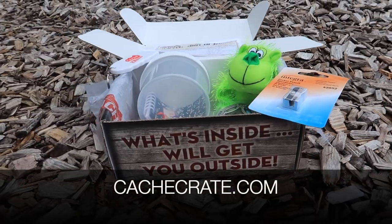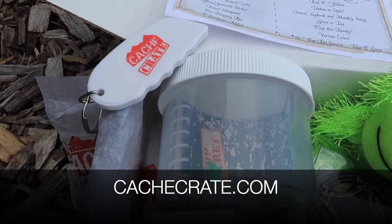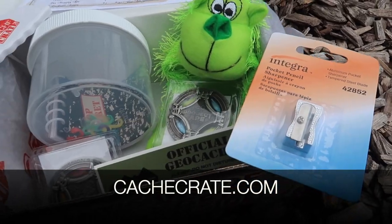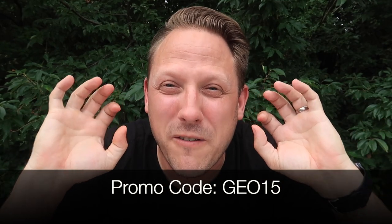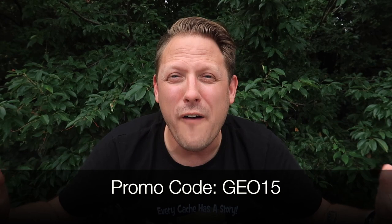This was a really good Cache Crate. If you're interested, go to cashcrate.com. If it is open, you can subscribe there, and when you subscribe, use the promo code GEO15 and you will get 15% off your first payment — and you save even more if you commit for six months or the year.